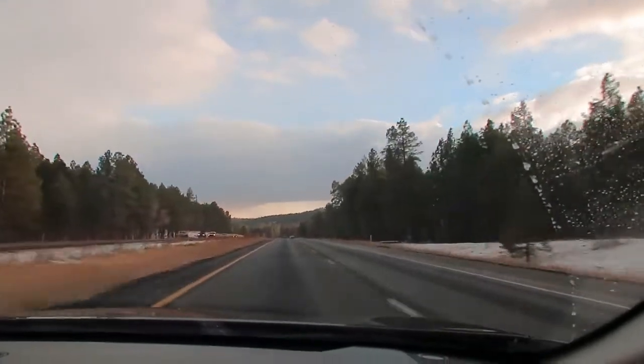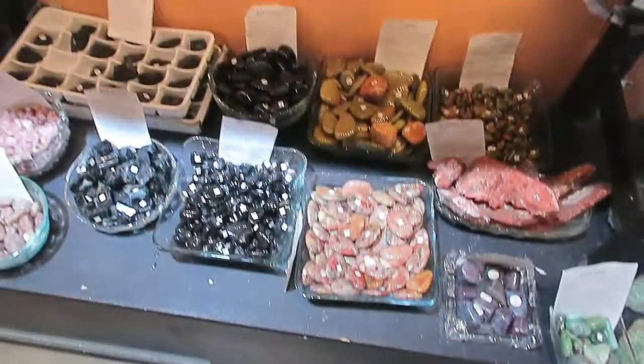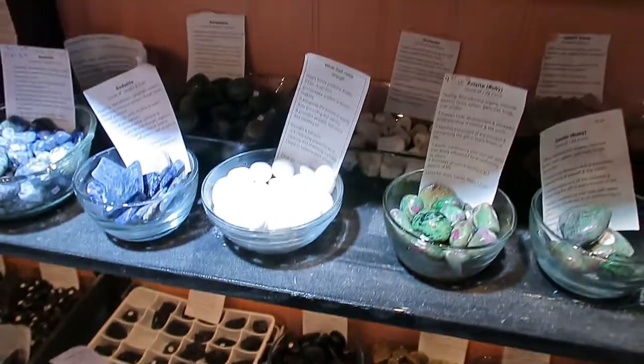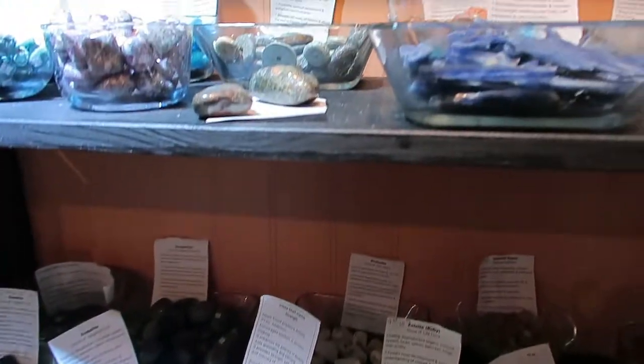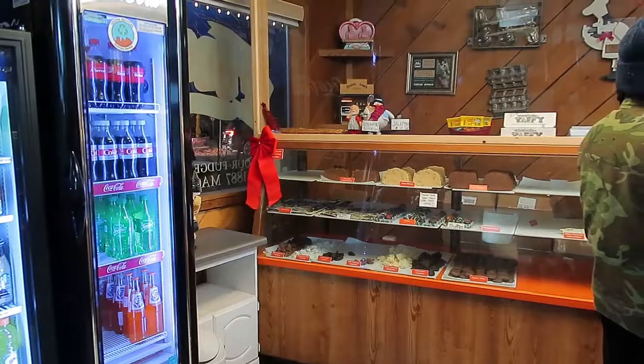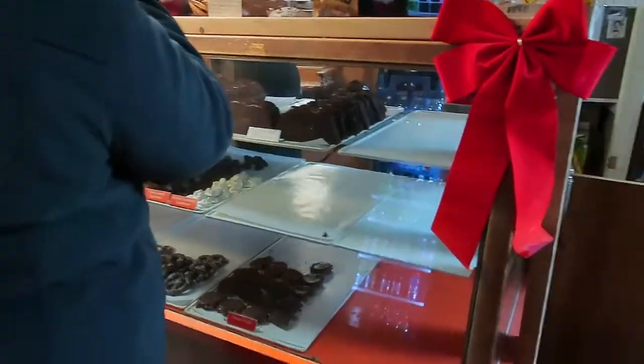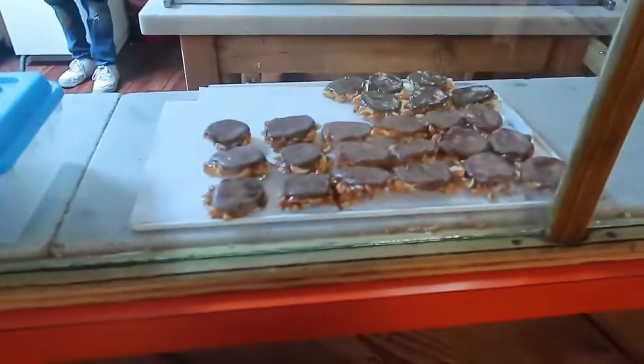We decided to head to downtown Sedona and as you know I'm a spiritual person so we had to stop by a crystal store. I love going to these crystal stores because the energy is just so amazing there and I bought a couple crystals. We also went to this chocolate shop in Sedona — it's all homemade chocolate and it's delicious. I'll leave the link down in the description.